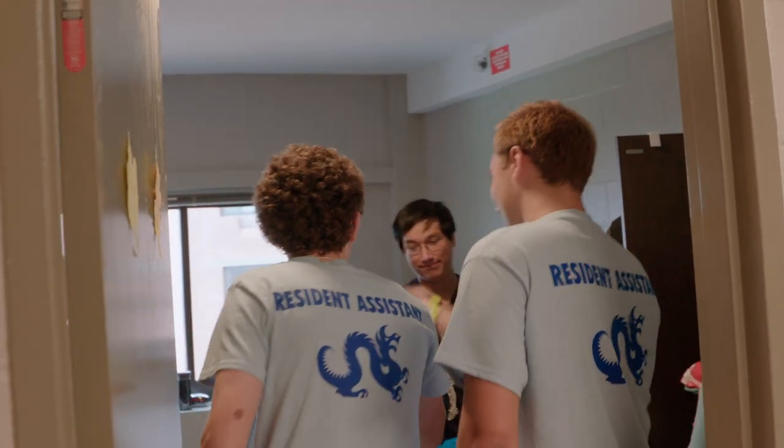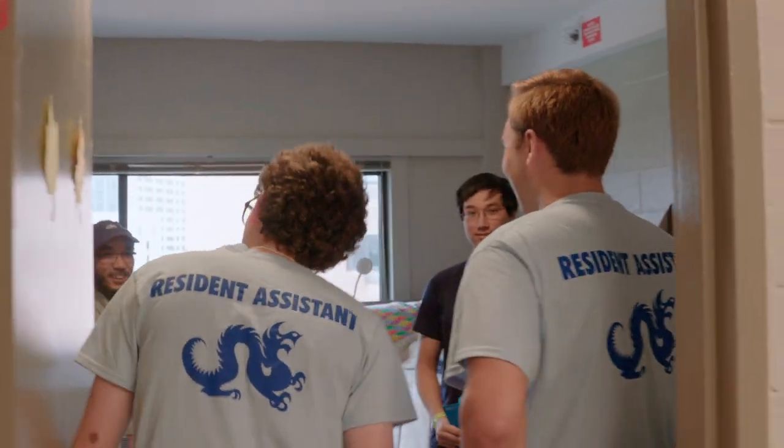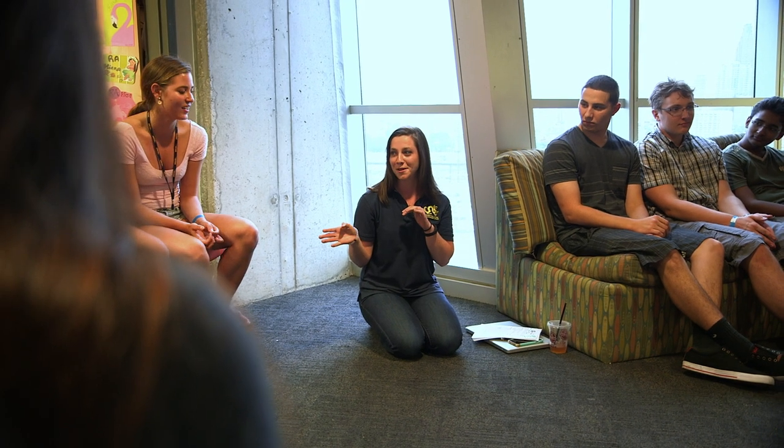Every building also has an RA on the floor. Your RA can end up being a math tutor like mine — Greg was really great. We would run to him with any questions we may have. He even came to some Friendsgiving activities we hosted together.